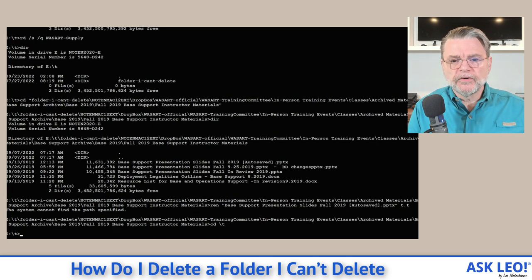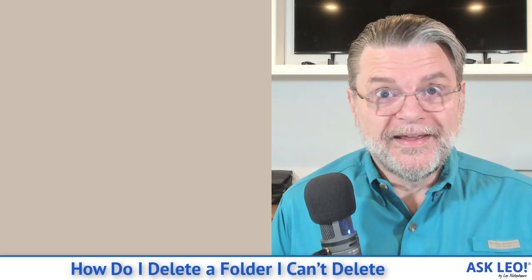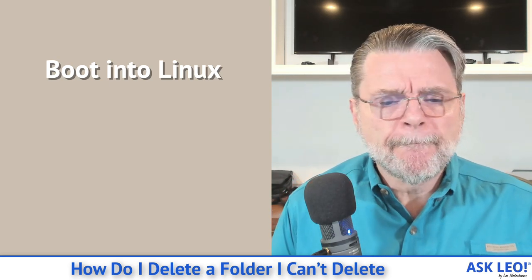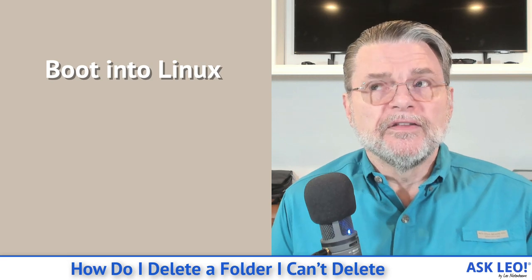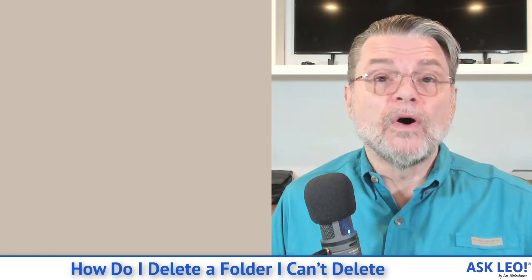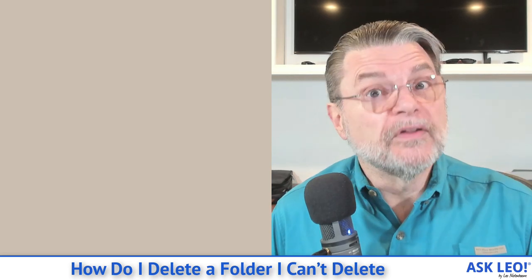So if we assume renaming didn't work, what then? We get to some more obscure techniques. And you'll see why I wrote that previous article about things maybe not being worth the time. One of the things I actually go to first is to boot from a Linux live CD or USB stick. Linux does a better job of handling random characters in file names — it's easier to escape, easier to specify. The set of illegal characters isn't quite the same, so characters causing you a problem in Windows may not in Linux. If you boot into Linux and examine the hard disk using the Linux file explorer, you may very well find that you can delete the file right there.